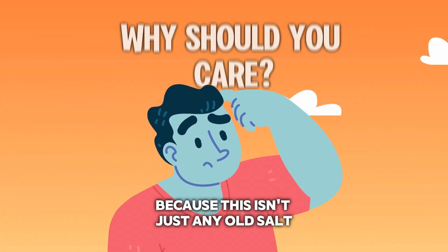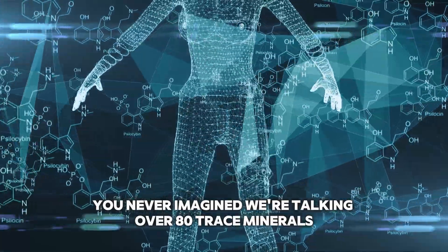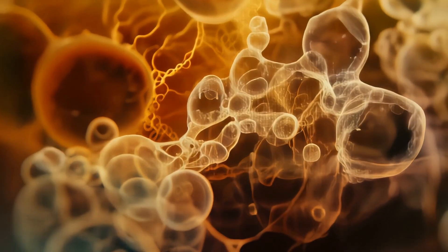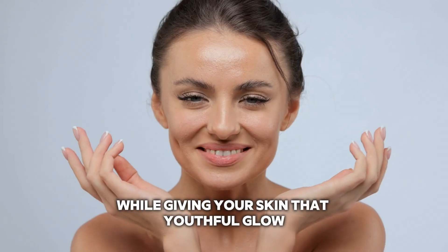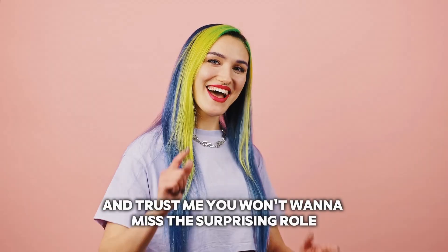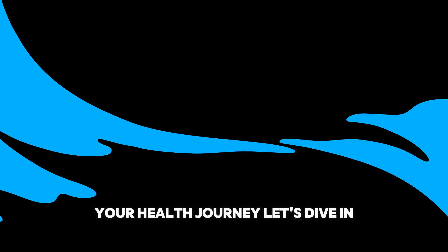So why should you care? Because this isn't just any old salt — it's a mineral-packed powerhouse that can transform your health in ways you never imagined. We're talking over 80 trace minerals essential for your body to function at its best. Did you know that the magnesium in this salt can actually help hydrate your cells, making you feel more energized and vibrant? Or that the calcium can keep your bones strong while giving your skin that youthful glow? Stick around, because we're about to reveal the incredible benefits of each mineral — and you won't want to miss the surprising role iodine plays in keeping your brain sharp. So grab a seat and get ready to sprinkle some knowledge on your health journey. Let's dive in.